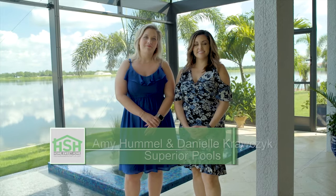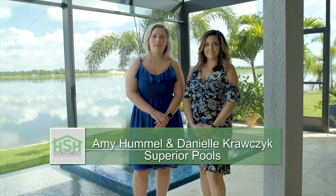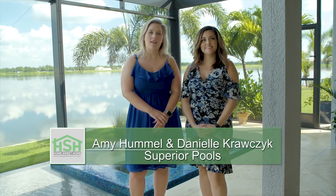Hi, my name is Amy Hummel. And I'm Danielle Krausek. Today we are in Nokomis, Florida at the beautiful Toscana Isles.